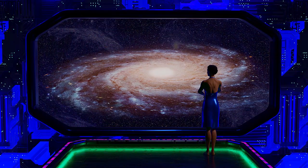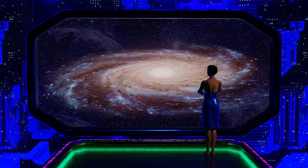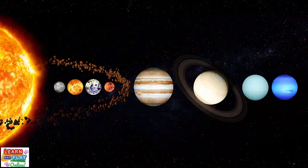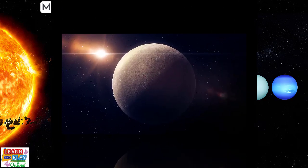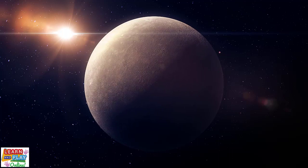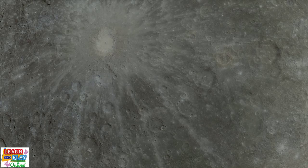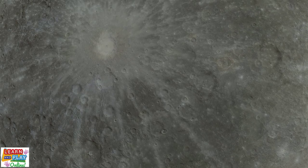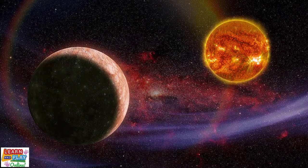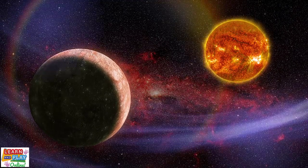Now that we have learned some general information about the solar system, let's explore each of the planets in more detail. Starting with the closest planet to the sun is Mercury. Even though it is the closest planet to the sun, it is not actually the hottest. It is the smallest planet in our solar system. Mercury is a rocky planet that is covered in craters, and it is a little bigger than Earth's very own moon. It does not have any moons of its own, and it spins on its axis very slowly. In fact, one day on Mercury is equivalent to 59 days on Earth.